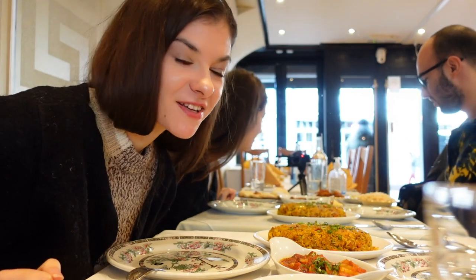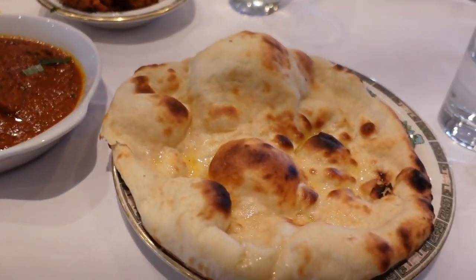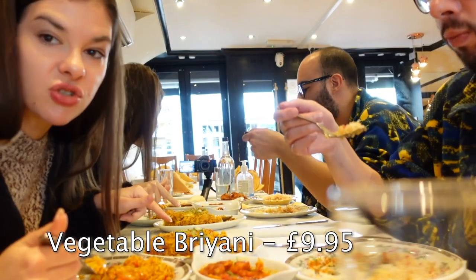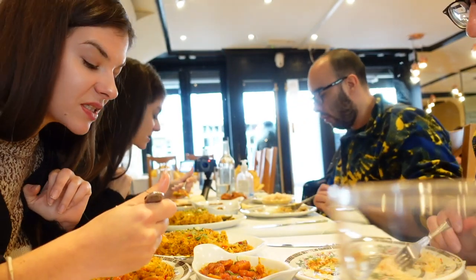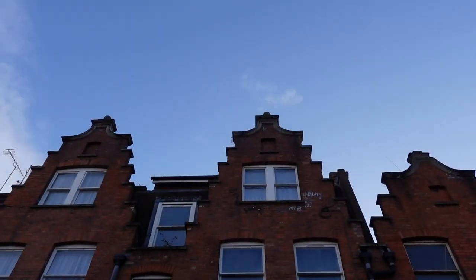And out of the blue, the whole table is full with food. I literally have no idea how this happened — we ordered two things and now we have six dishes. We ended up having so much food that we took some of it home, and I cannot even remember when was the last time I went to a restaurant and couldn't finish the dishes. Usually they're tiny.